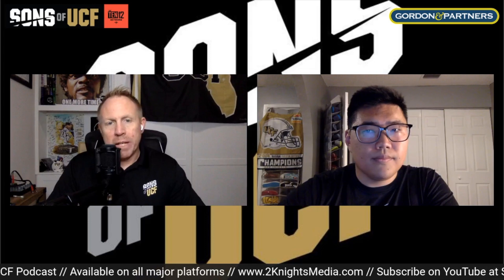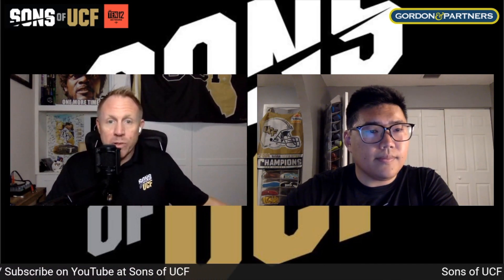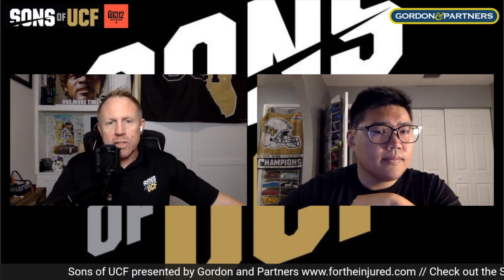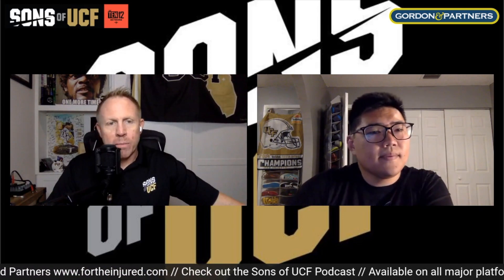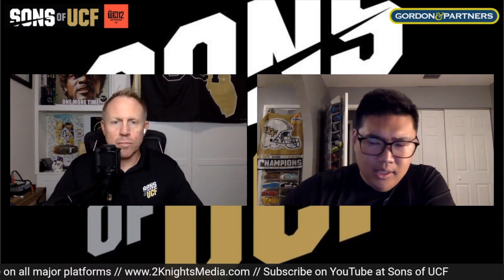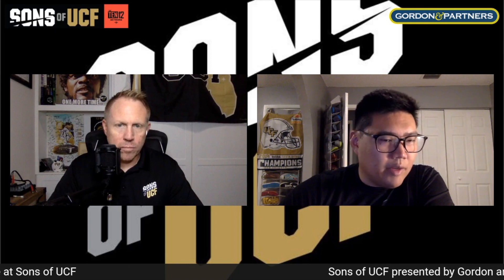Navy 17, UCF 14. Defensively it felt like UCF pretty much held their own — they gave up two touchdowns, but that field goal was probably a direct reflection of the turnover and field position. Andy, overall impressions on the game plan defensively? Our D-line was dominant for about 50 out of 60 plays. Navy popped off a few long plays — one inside trap in the first quarter, one where the running back got lost in the shuffle — but overall the defense was phenomenal.